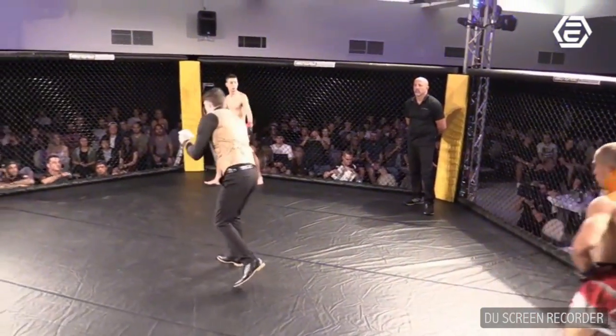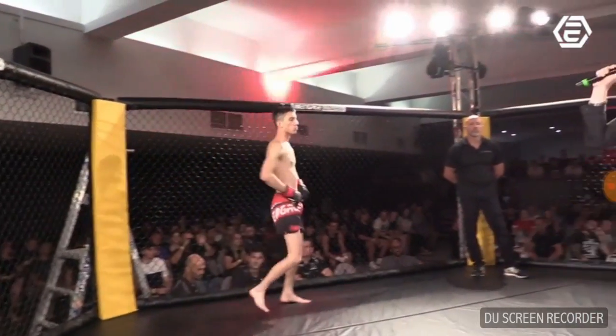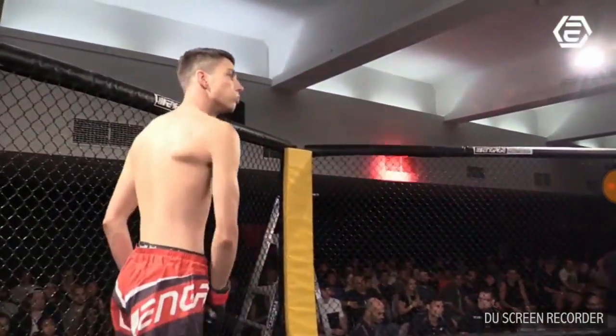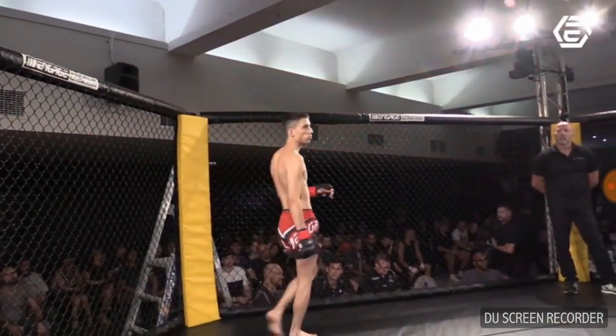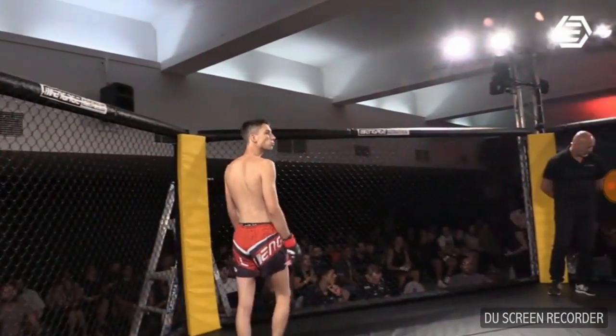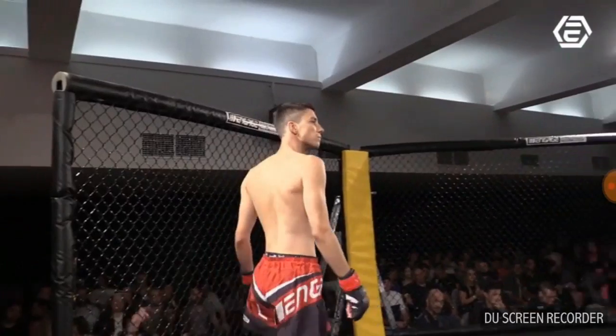And his opponent, fighting out of the red corner, he's an MMA fighter, trained at the MMA Clinic, coached by Ben Vickers, by way of Jotun, running at 57 kilograms, for the record of one fight, one win. Ladies and gentlemen, Jesse Sauer.